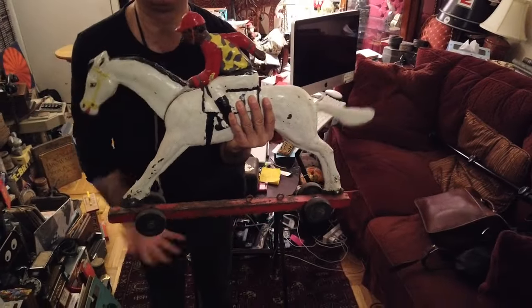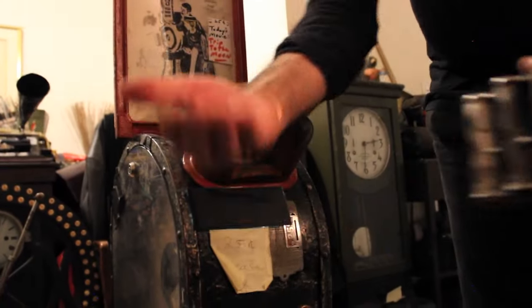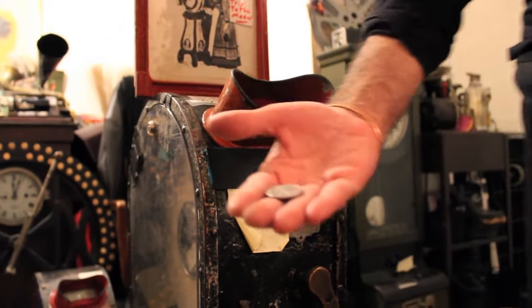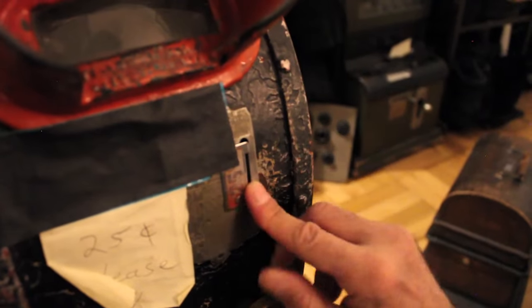This was part of the steeplechase ride at Coney Island. First we need our quarter, and we're going to take our quarter right over here and put it in our early 1900s Mutoscope. It's all about stories. So this is a trip to the moon — the famous Georges Méliès film.